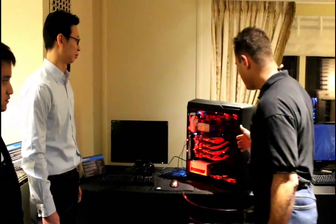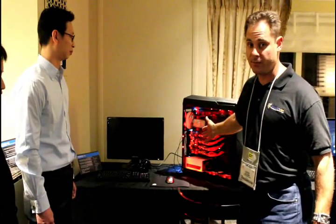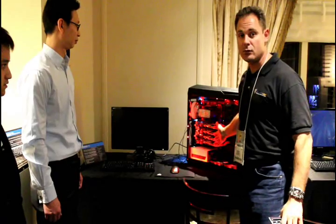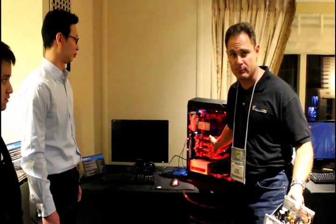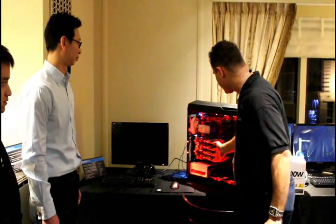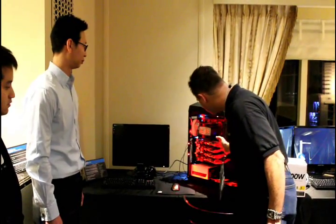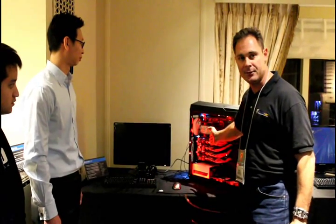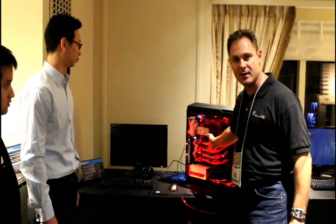So what we have here, as you can plainly see, is a very high-end system. Four 7970s — most users are not going to have that. I can't expect that most of you are going to have four video cards in your system. A very nice motherboard completely stacked with RAM all the way over.